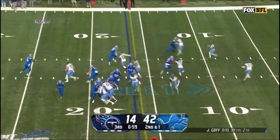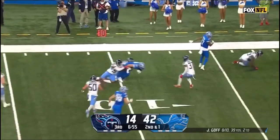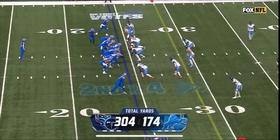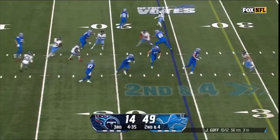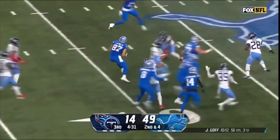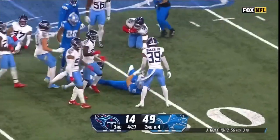Second down and a yard — play fake to LaPorta, and LaPorta fighting through contact inside the ten. Here we go again, going to the challenge phase. LaPorta with blockers in front, LaPorta dodging tacklers, and LaPorta all the way out to the 49.